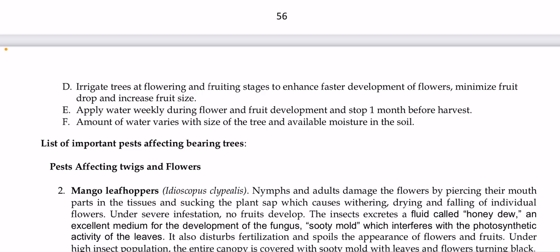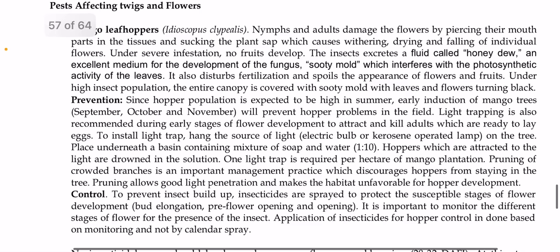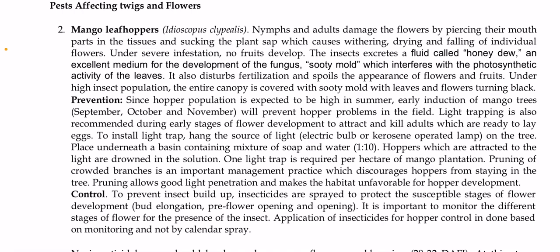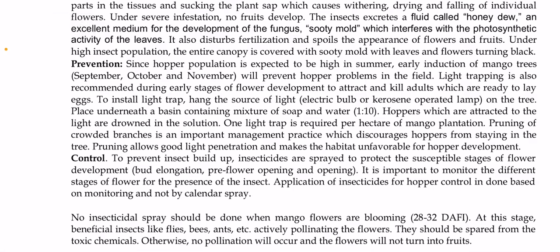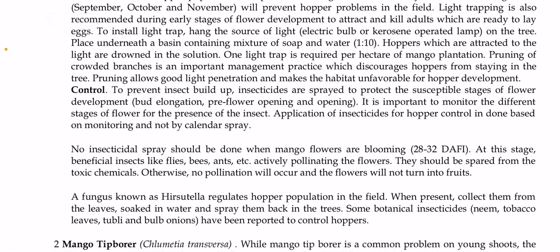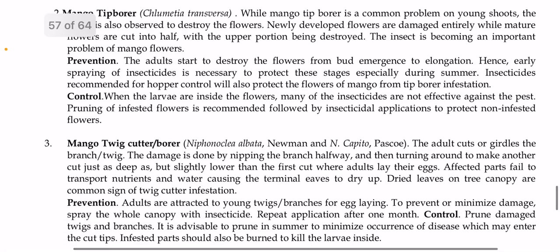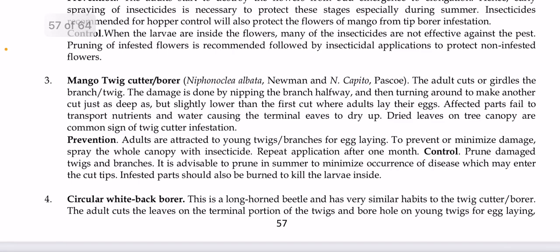Among the important pests affecting bearing trees, mango leafhoppers (Idioscopus clypealis) produce honeydew, which is an excellent medium for development of sooty mold fungus. These can be controlled using light trapping and insecticides. The mango tip borer (Chlumetia transversa) can be prevented by destroying flowers from bud emergence to elongation and spraying insecticides at early stages. Infested flowers should also be pruned and insecticides applied. The mango twig cutter or borer (Niphona albata) cuts or girdles branches or twigs, causing them to dry out; prevention involves spraying the whole canopy with insecticide and pruning damaged twigs.